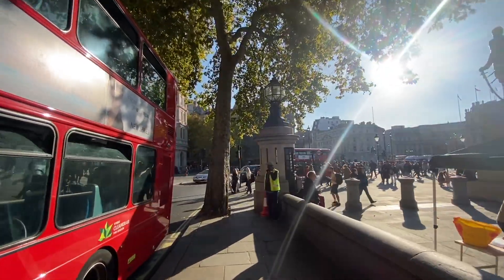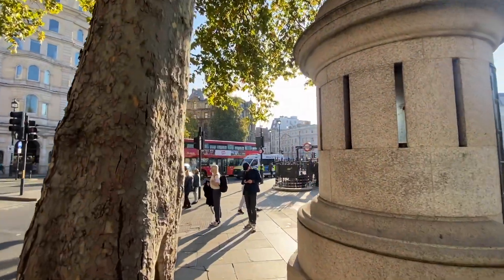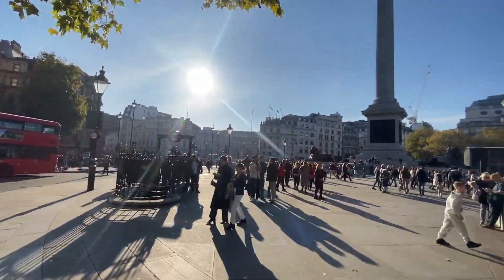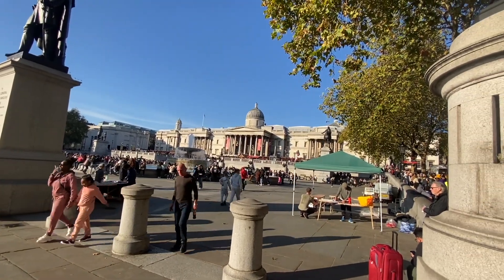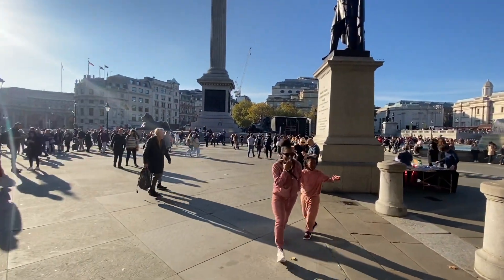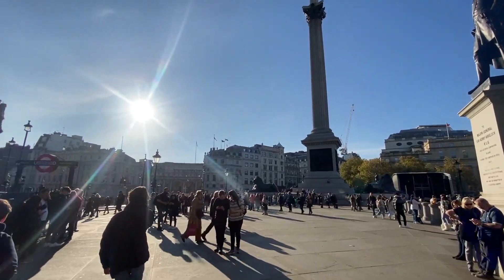We're going to have a little stroll down Northumberland Avenue, which is going to take us up and over the Hungerford Bridge, and from there we'll head towards the South Bank Market. Just give you a little panoramic spin around — the National Gallery, of course, housing one of the finest collections of Western European art in the world, and also one of the finest collections of Renaissance art outside of Italy.